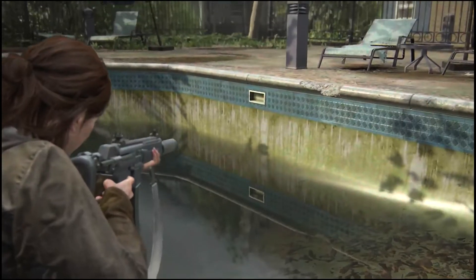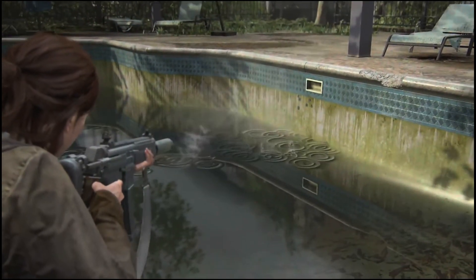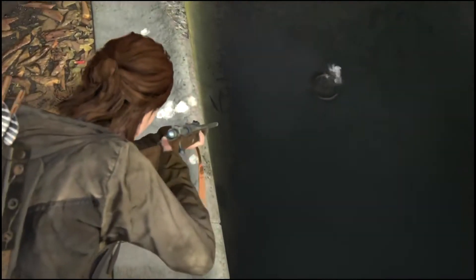Dina throws very well and Ellie catches very well. We can even see particles of the wall falling into the water. Naughty Dog really pays attention to details — we can even see the shell casing fall into the water.